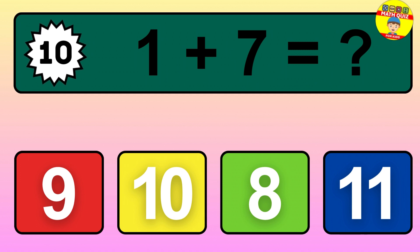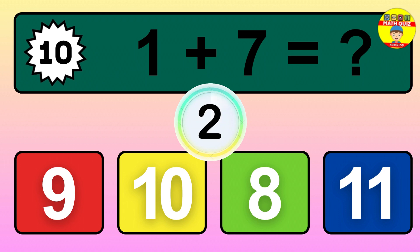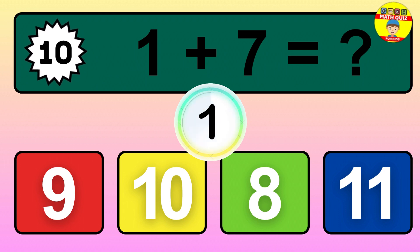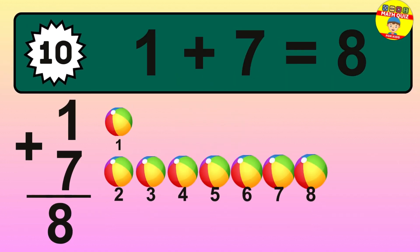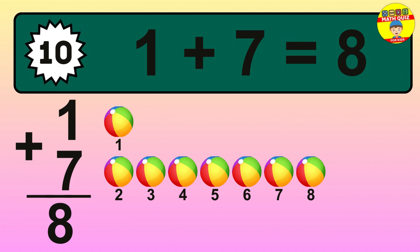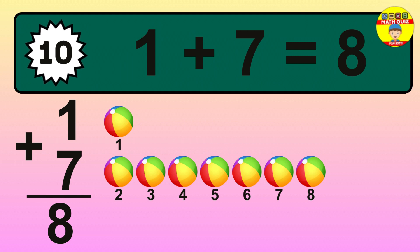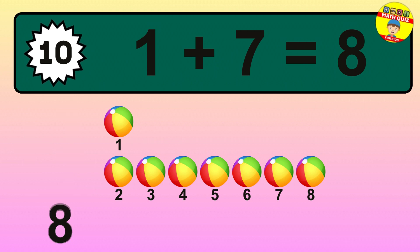Question 10. 1 plus 7 equals what? Let's count it: 1, 2, 3, 4, 5, 6, 7, 8. So the answer is 1 plus 7 is 8.